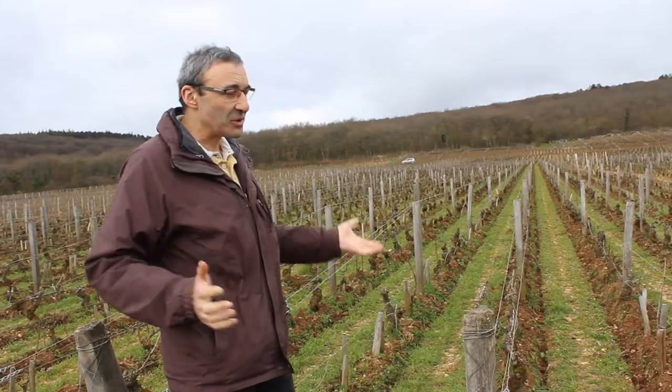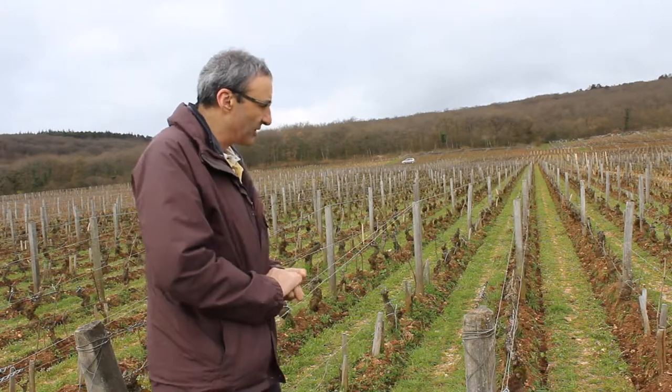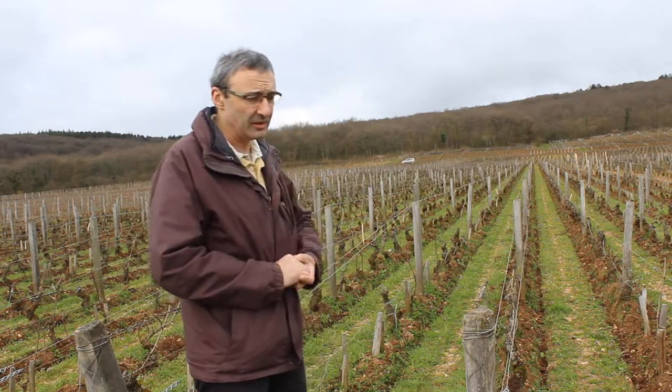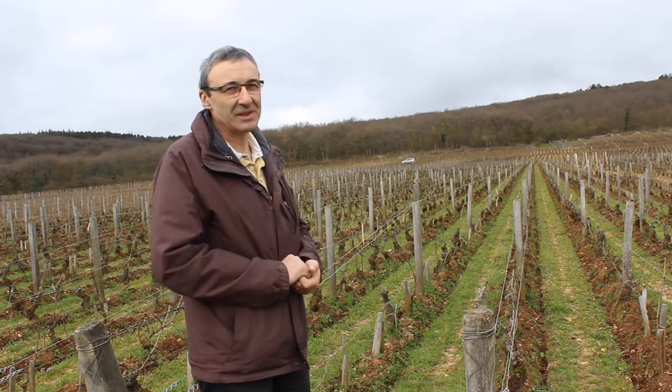What makes the Chambertin so special? Well, the earth is quite brown, and with a nice mix of stone, of clay or chalk. We don't know — it's like magic.